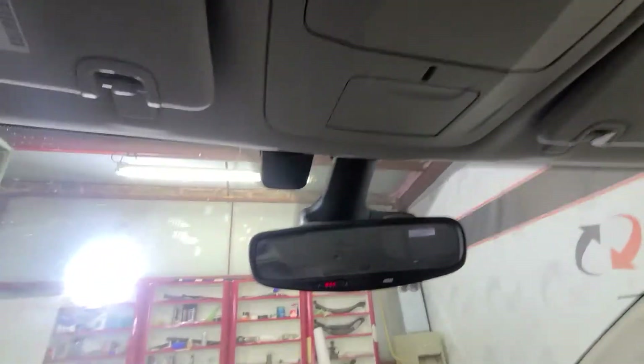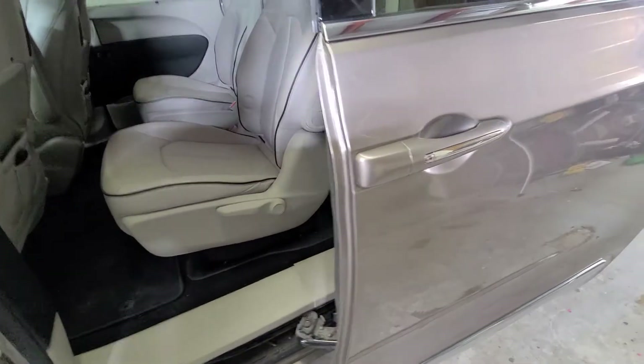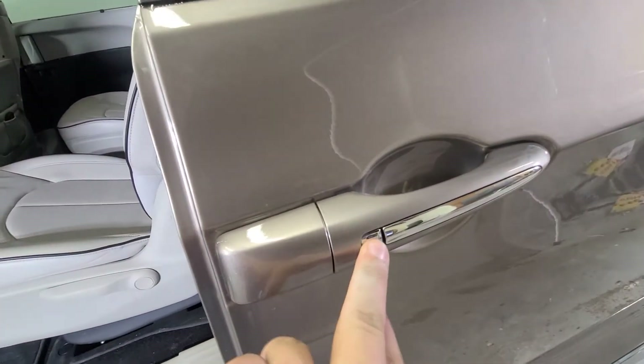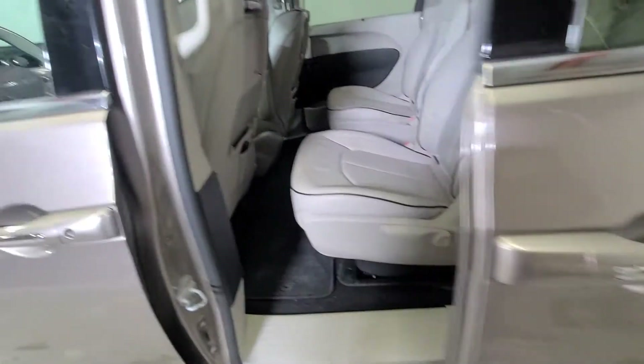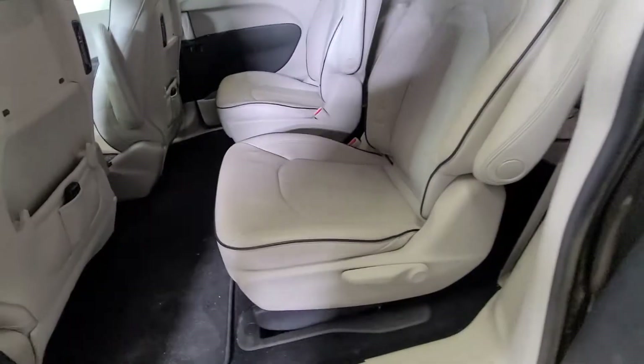Both doors open automatically — you can control the power doors and power lift gate. One of my favorite features is the door opener: if you have little kids, it's tough for them to open the doors, but all they have to do is push this little button and the door will open and close. The second row seats also slide forward and back, so if you need extra room for car seats or rear passengers it's built for convenience.